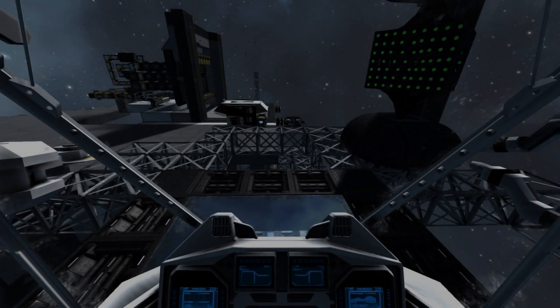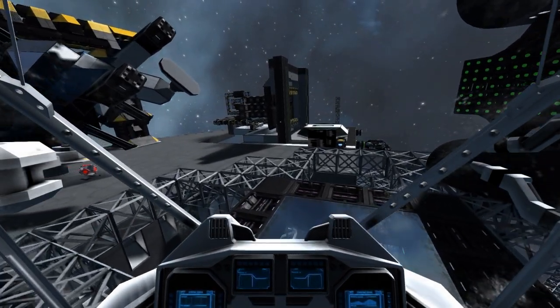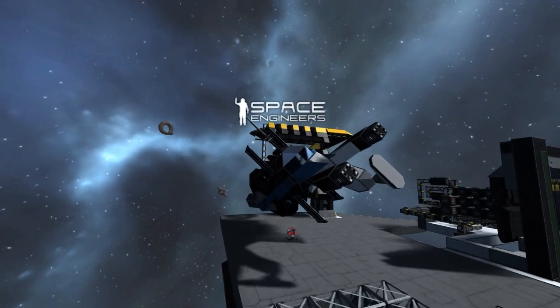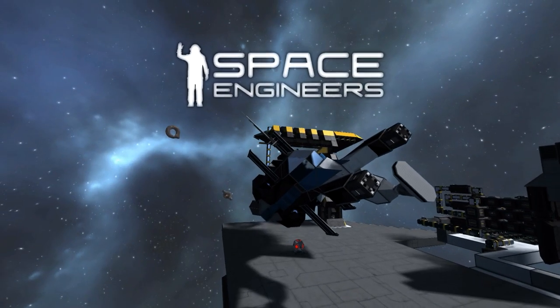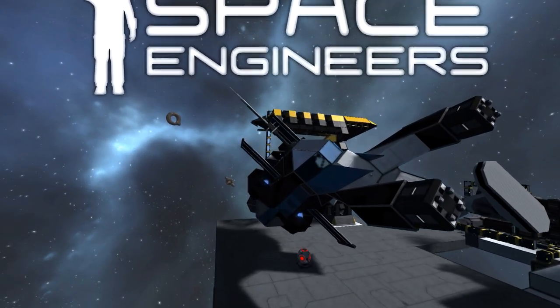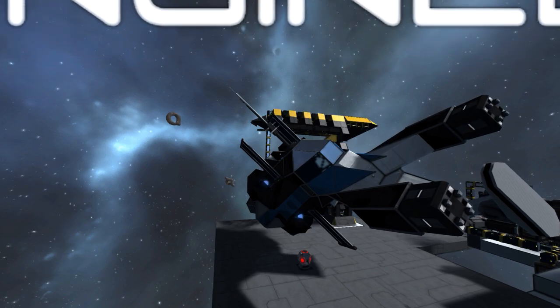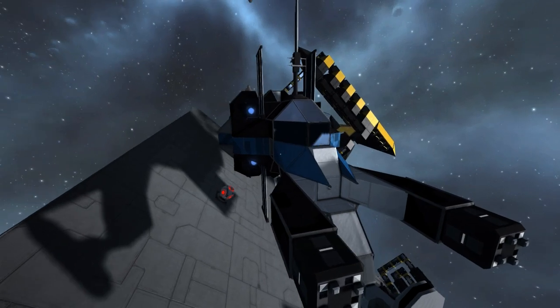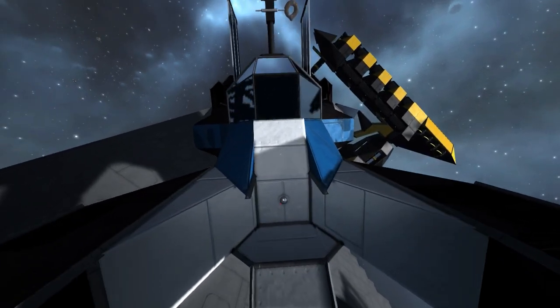Hello everybody, welcome back to some Space Engineers. We have a new ship. It is fully built, I think — unless I missed a spot, which I probably did. So this is Tugger 2, also known as Tugger 2-2-2-2.